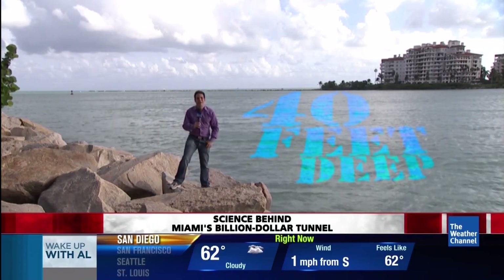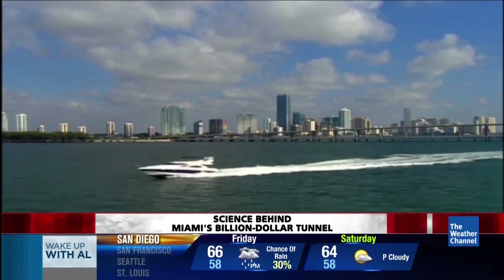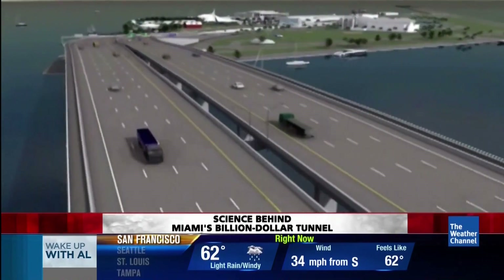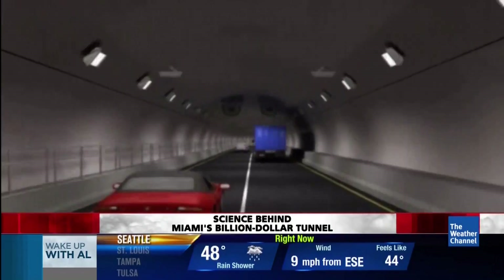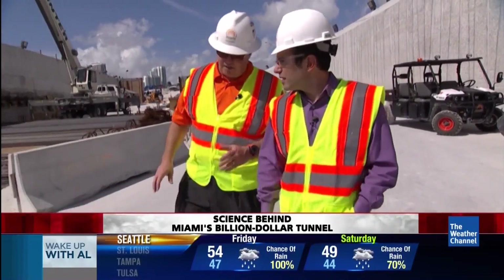For the first time ever, there is now a highway running below. Miami's highway under the sea is already halfway done. Eventually, tourists heading to cruise ships and truckers carrying cargo out of Florida will use this billion-dollar tunnel instead of packed city streets. It's North America's largest bored tunnel.